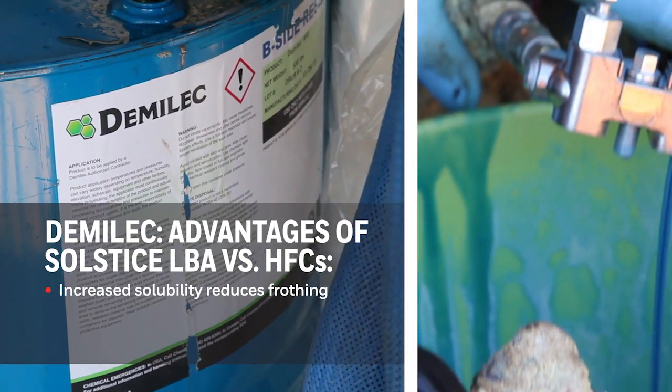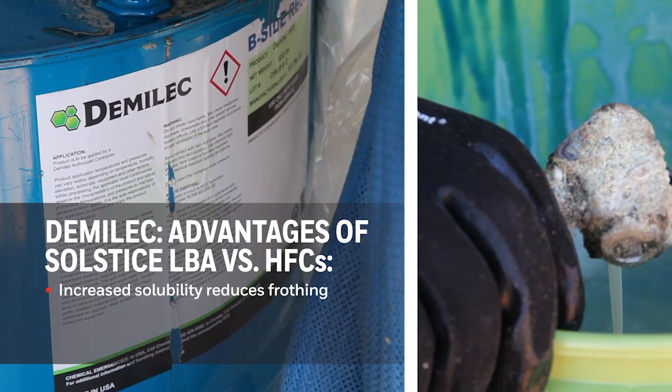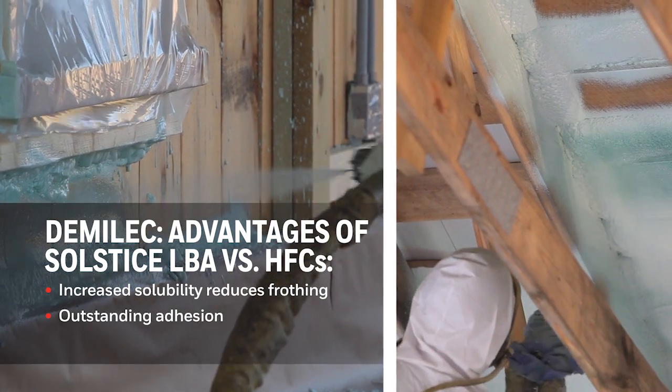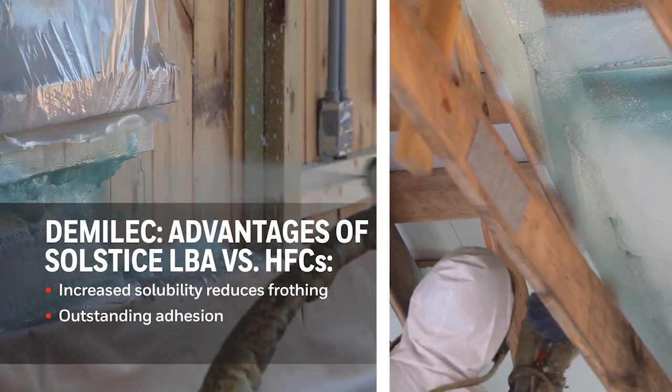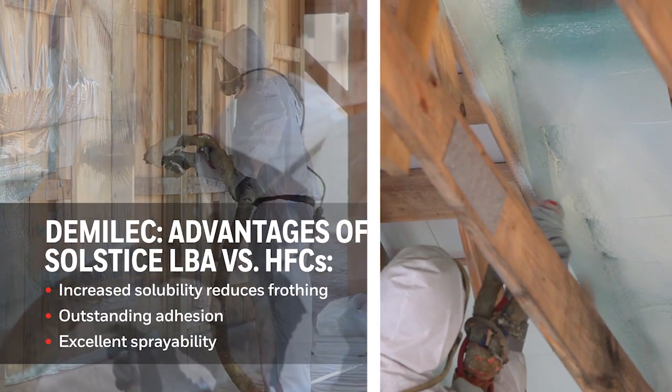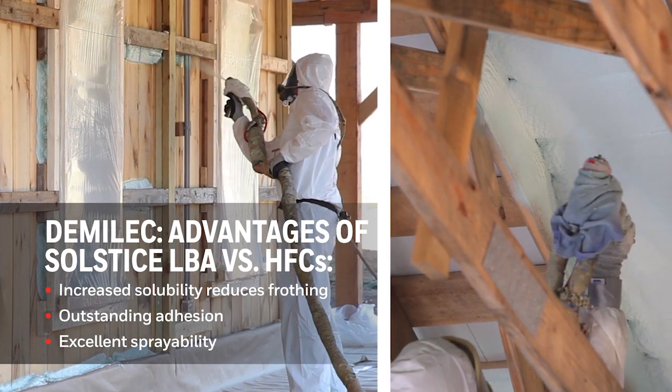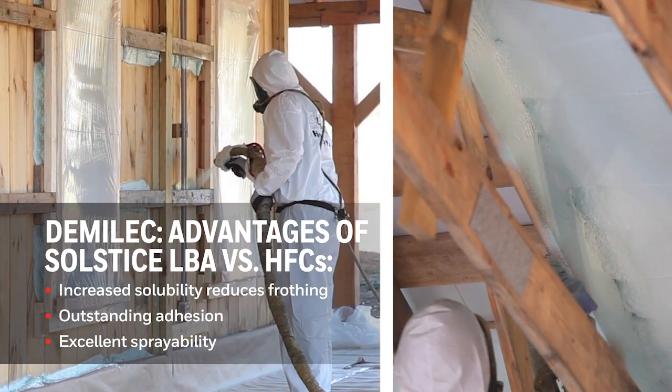The key advantages we're seeing with Solstice LBA versus HFCs is the increased solubility in the resin side — the B side — with the HFO Solstice LBA. That increased solubility gives you less frothing when recirculating material in a drum. It creates much greater adhesion to substrates, and we're measuring fantastic adhesion. The third advantage is processability — sprayers call it sprayability — meaning it's easy to spray because Solstice LBA is more soluble. We're extremely pleased with what we're seeing.